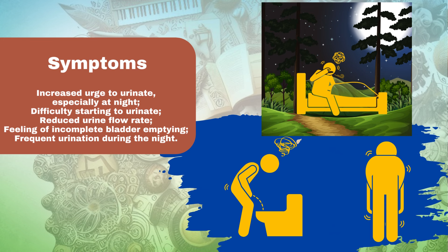Incomplete emptying: feeling of incomplete bladder emptying. Nocturia: frequent urination during the night.